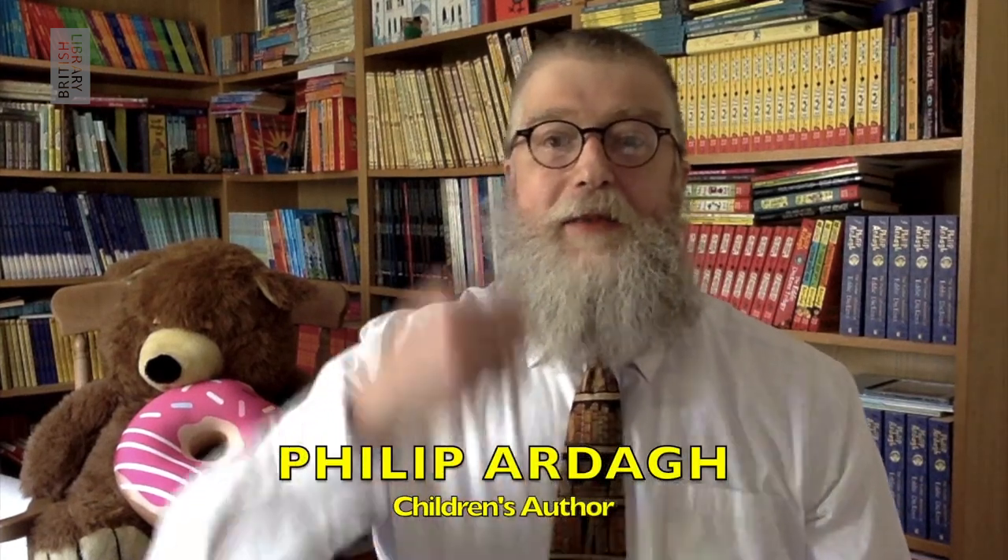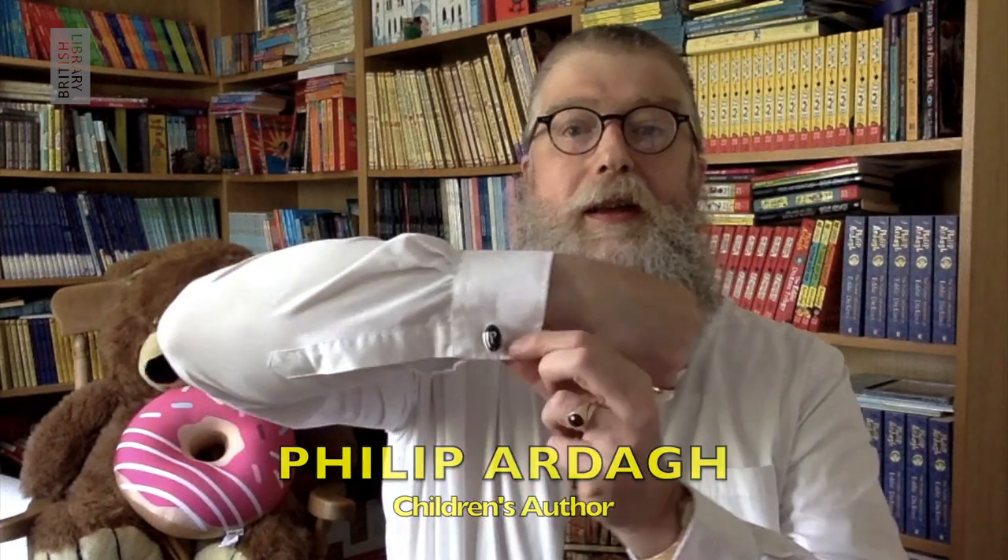Hello, I'm children's author Philip Arda, and in case you've been wondering, I've been wearing cufflinks — I've got the P of Philip there and the A of Arda there, so if you see me looking a bit later on, you'll know why.